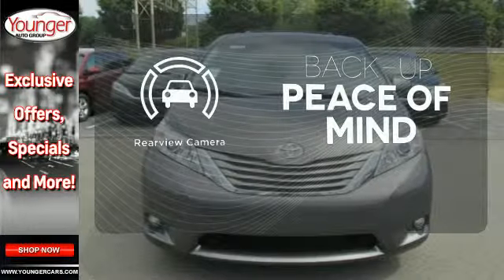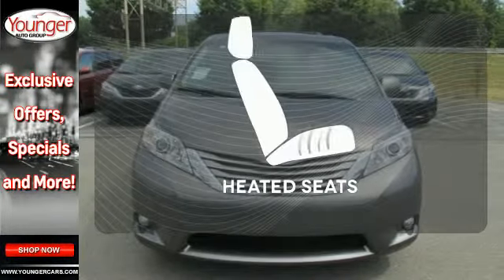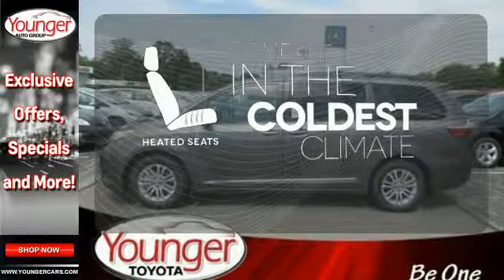Hindsight is 20-20 with the backup camera. The heated seats keep you comfortable, no matter how cold it is.